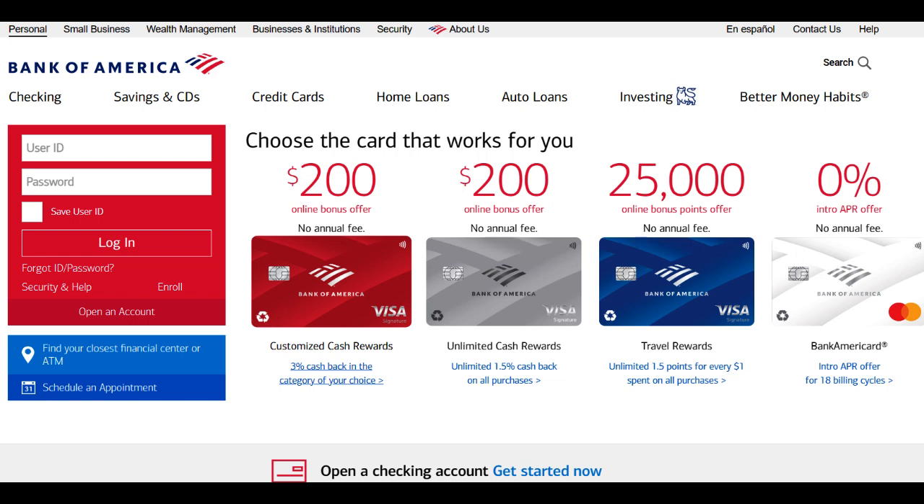The Bank of America Student Travel Card steps into the limelight as a credit card designed for students who love to travel, offering an array of benefits and potential considerations. In this comprehensive review, we'll delve into both the card's positive attributes and potential drawbacks, assisting students in evaluating whether the Bank of America Student Travel Card aligns with their financial and travel aspirations.